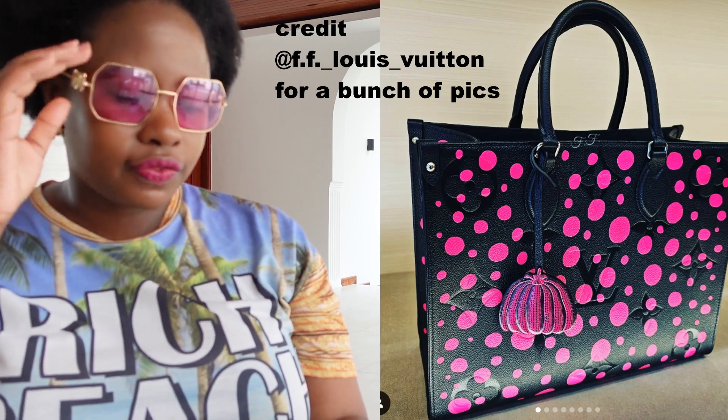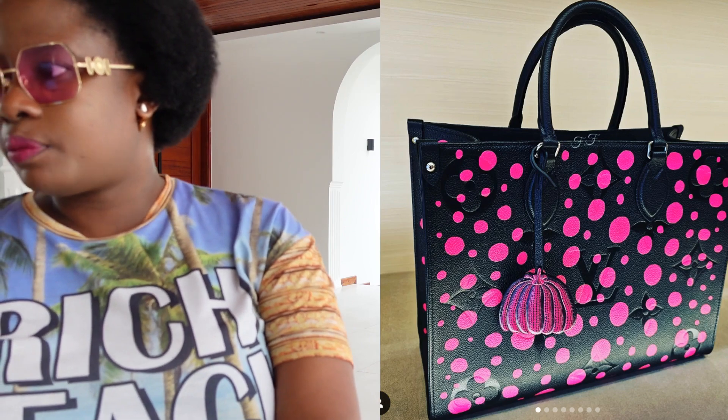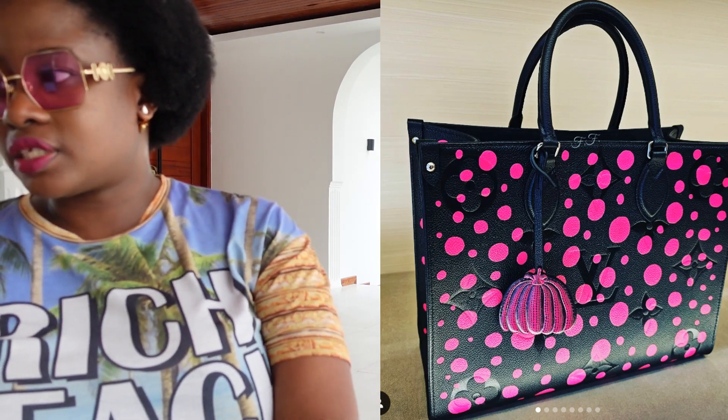Now let's talk about things that aren't new but are in store. Kusama Drop Two — I think it's better than the first drop. It's a little more subdued, a bit more folksy, and more wearable. I love this motif right here; I think it's wonderful and people will really like it. I think this is the On The Go — I love it. It's a black and pink motif with the pumpkin.